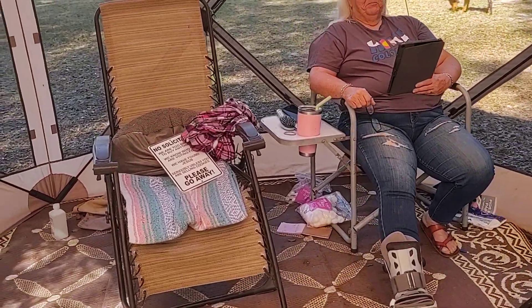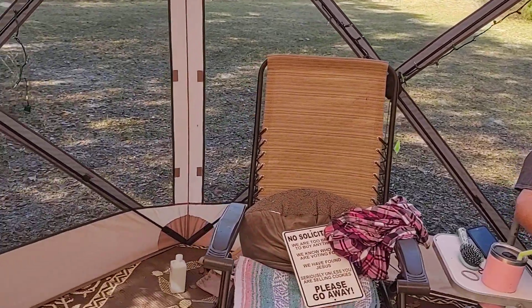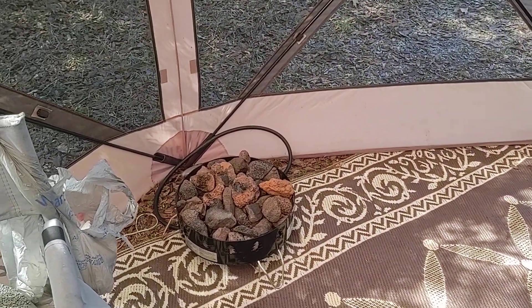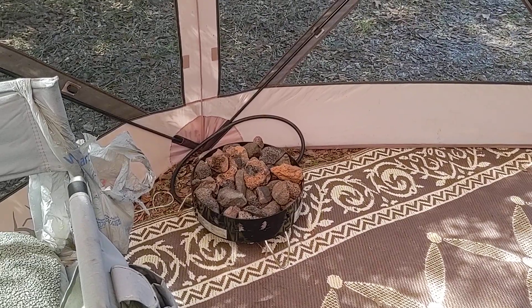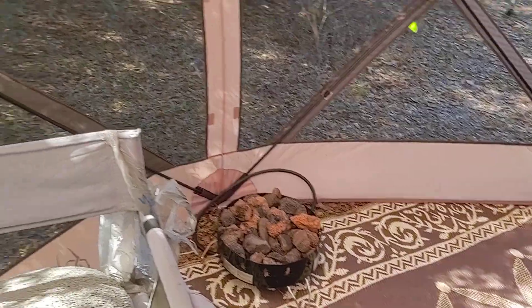We might be going to the beach for a few days — we'll see what happens, Lord willing. We got this little heater we use for the tent when it gets cool at night. We get into the 40s sometimes here, being winter in Florida, and we throw that little flame thrower on and it does wonderful — yeah, it really throws some flames.